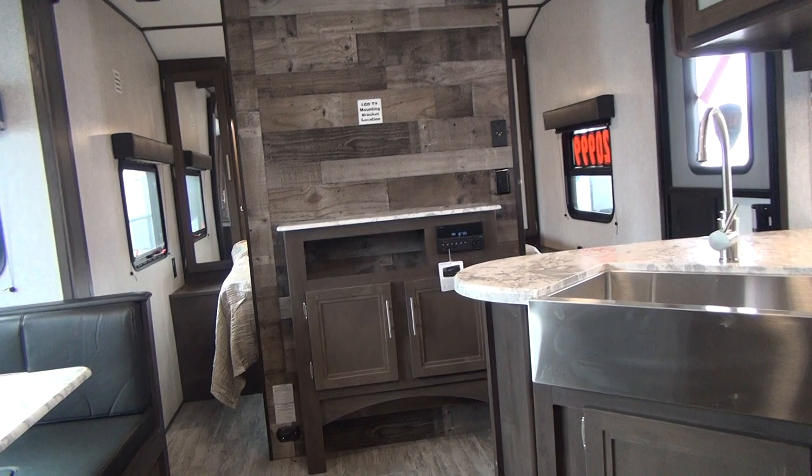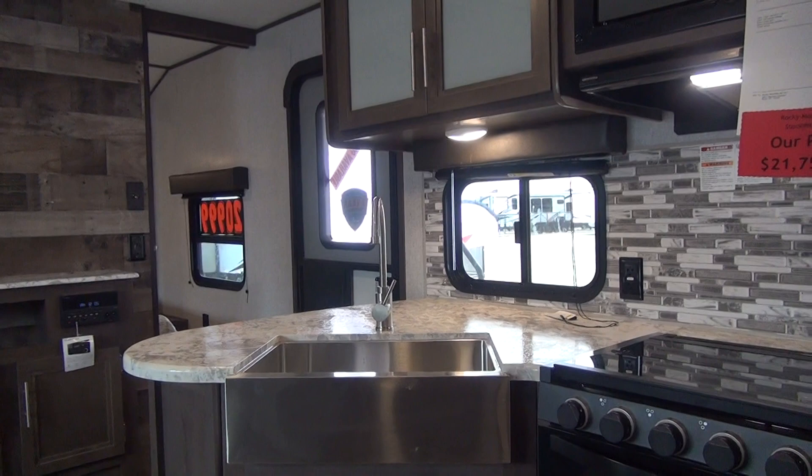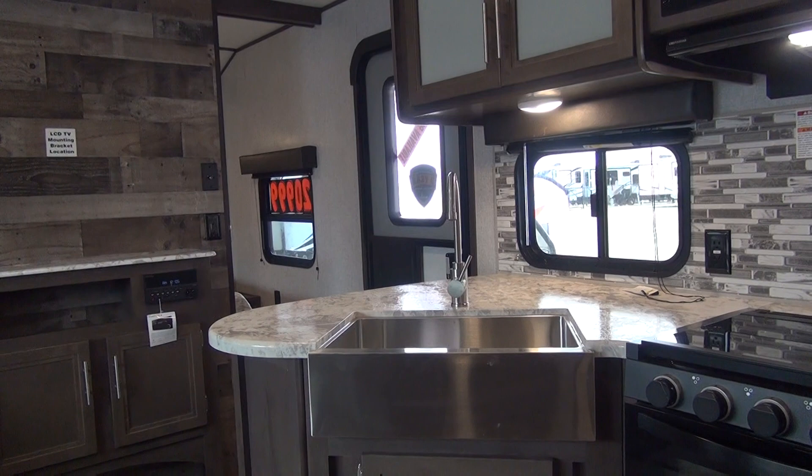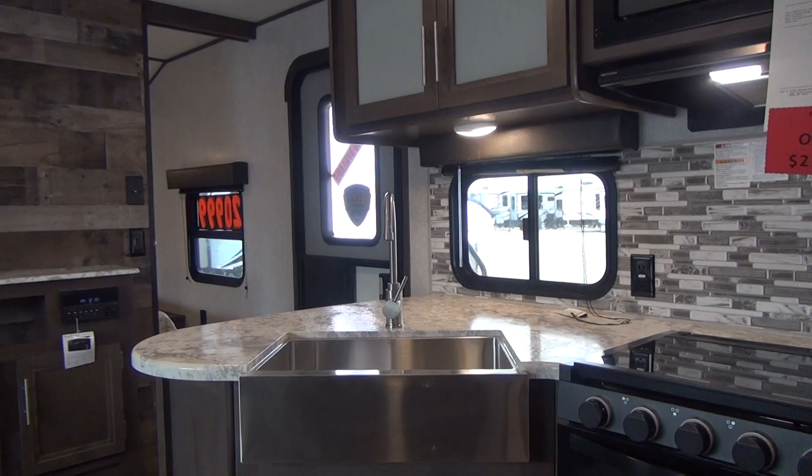Welcome back to the Happy Camper, coming to you from the beautiful mountains of southwest Montana. We're back today at our sponsor's dealership, Rocky Mountain RV, here in beautiful Butte, Montana. Today we're going to take a look at an Aspen Trail offering — one of their smaller bunkhouses with the super slide-out. This is the 2020 model 2340 Aspen Trail.